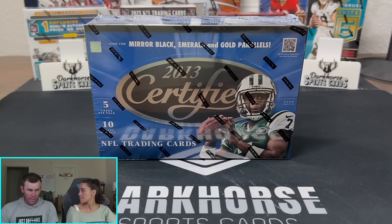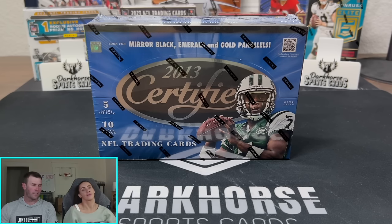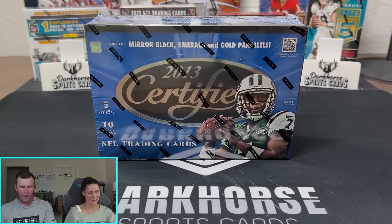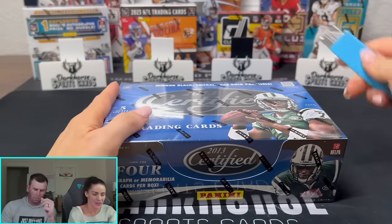We had an incredible show last night. If any of you guys were able to join us over on Whatnot, shout out — incredible show. But we have some really fun, exciting new product for Kelsey to rip for you guys today. This is 2013 Certified. If you want to rip that off, I'll run through the rookies, and then we can say what's on the box here.